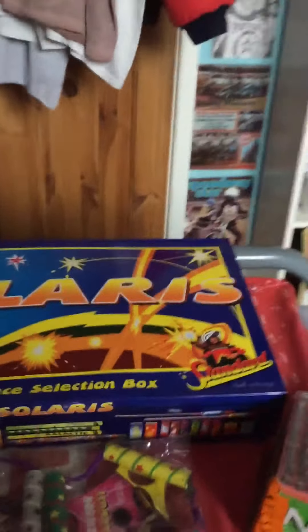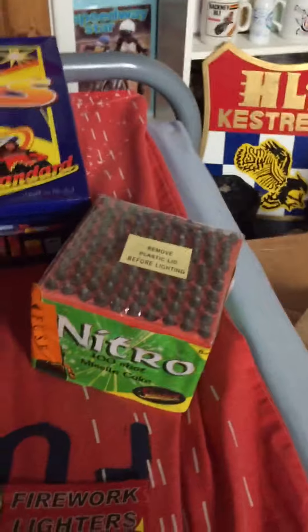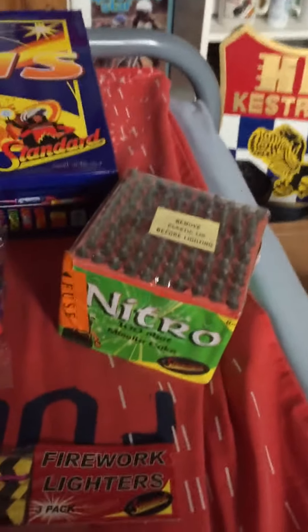Some multi shotcakes, and 5 shot tubes. Then there's a 24-piece Solaris selection box — all these fireworks are standard. And a 100 shot missile cake.